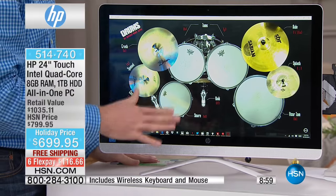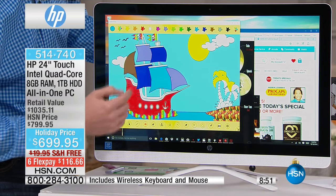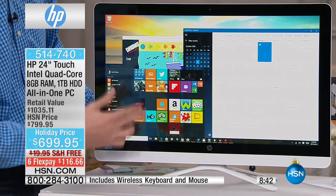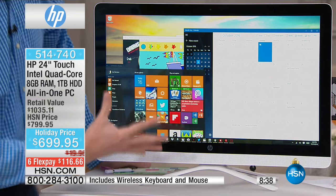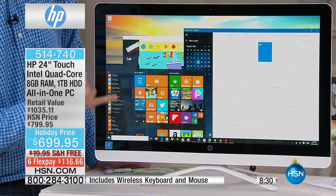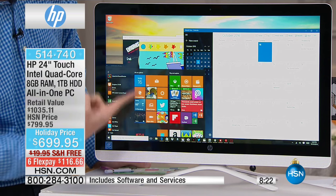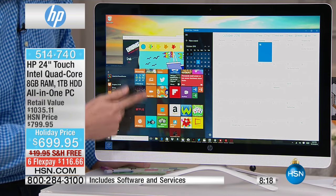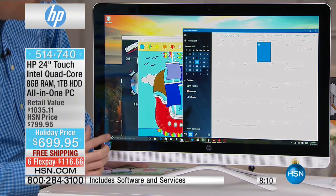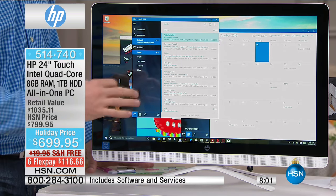HP is the number one PC manufacturer in North America right now. It's fast whether you're playing drums or using the touchscreen. This is Windows 10, which has been simplified: the left side lists every app stored on your massive one-terabyte hard drive, and the right side shows your favorites. I tap one button and my email comes up instantly — it's that fast and convenient.